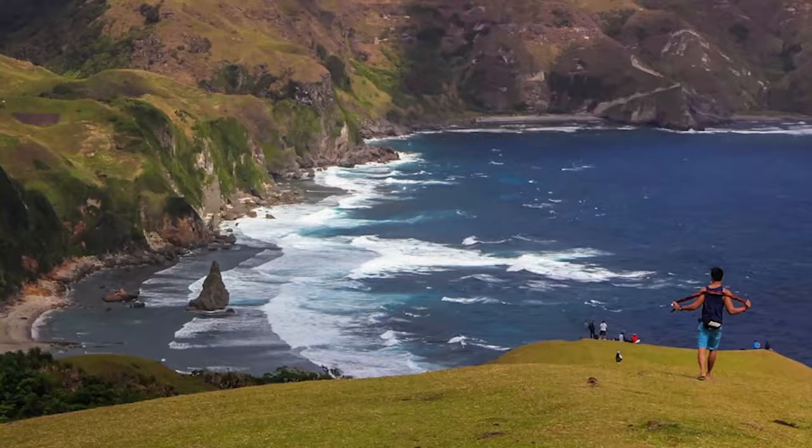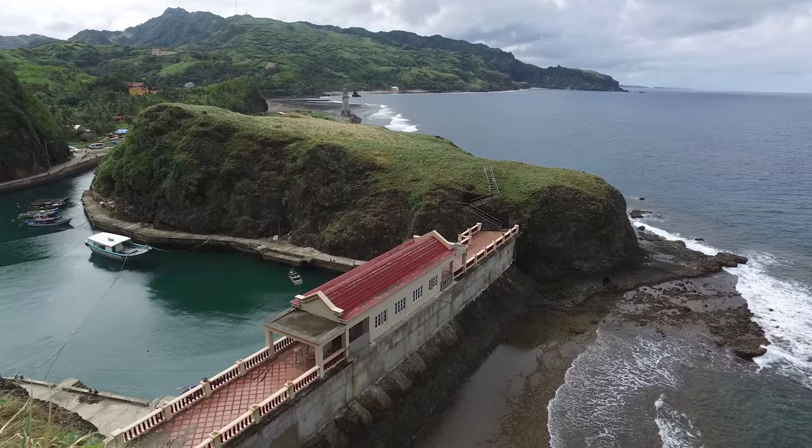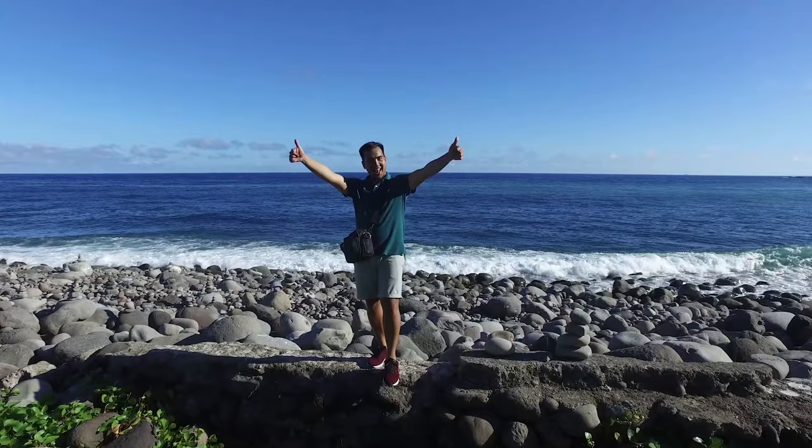Please take note of the following tourism and environmental fees. We'll not go into the details for now because we'll be creating separate videos about the attractions in Batanes, so watch out for them.